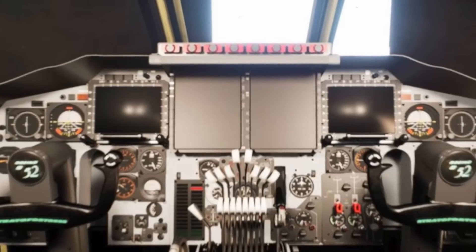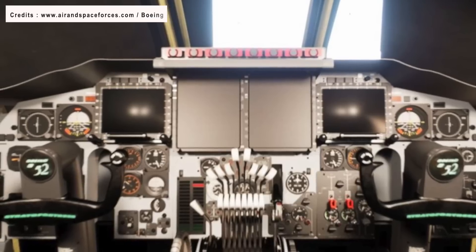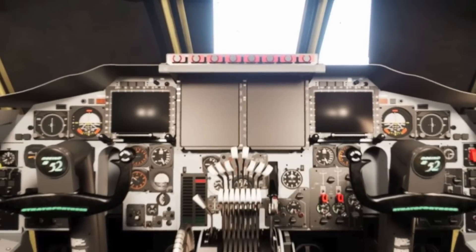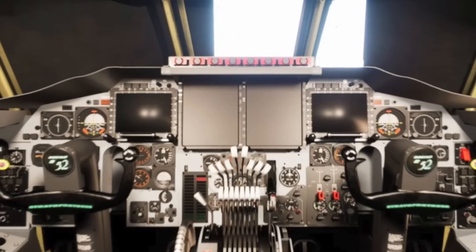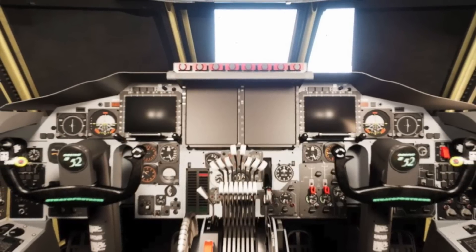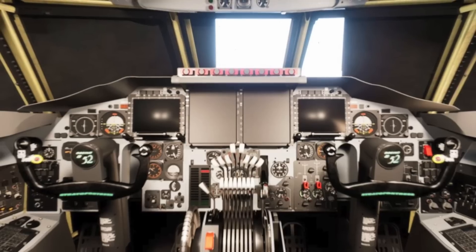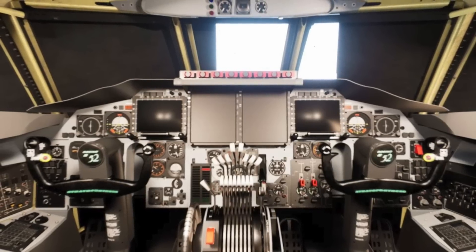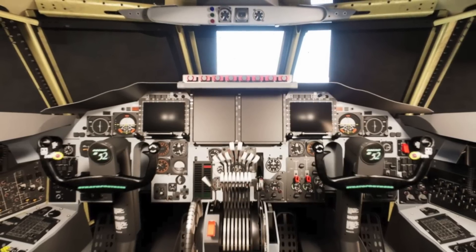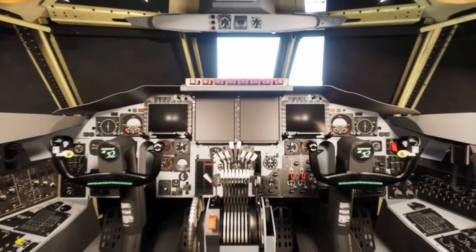The cockpit of the B-52 will undergo a transformation, adopting a sleeker and more streamlined appearance. Boeing has published a digital image, shared with Air and Space Forces magazine, showcasing the new layout for the B-52 cockpit. The image reveals several new color displays with a modern glass cockpit design. However, the cockpit will also retain some of the traditional steam gauges and analog-style displays that have been in use for the B-52H's six decades of service. Although the image is not final, it is expected to closely resemble the actual version.